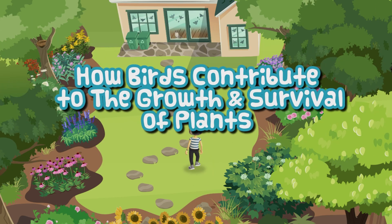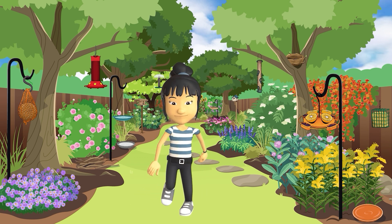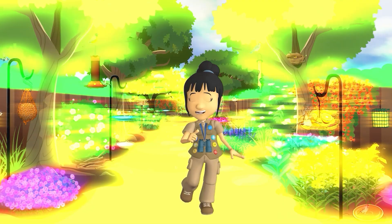Let's do our part to help birds thrive. We can make our yards come alive. Hi there, my name is Brooke. Welcome to my homegrown national park.